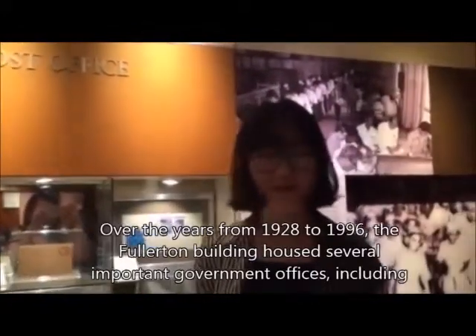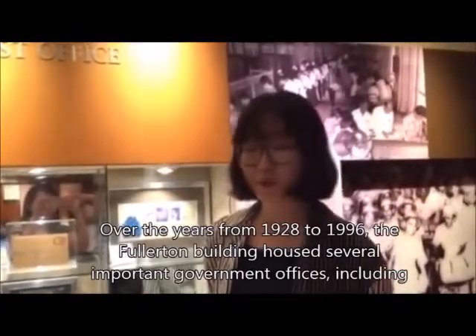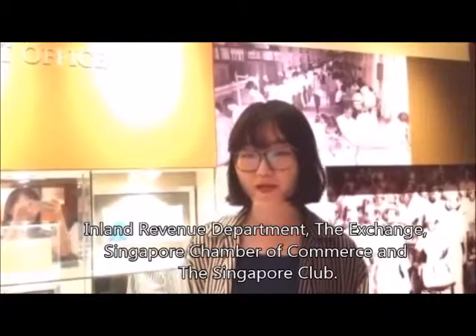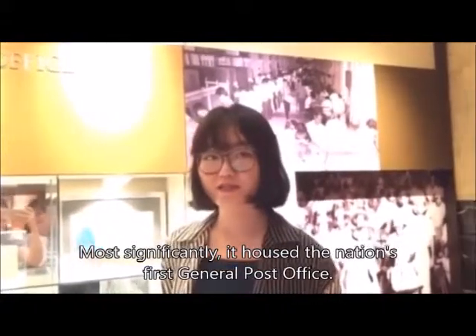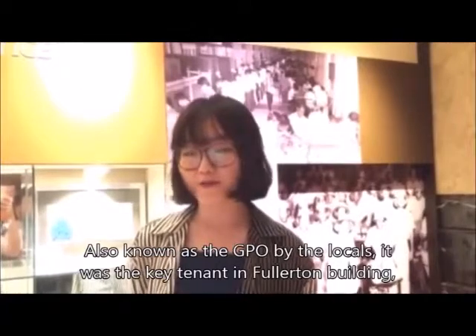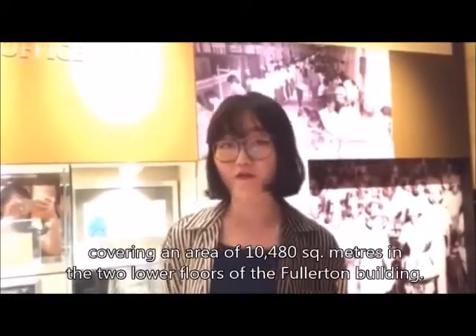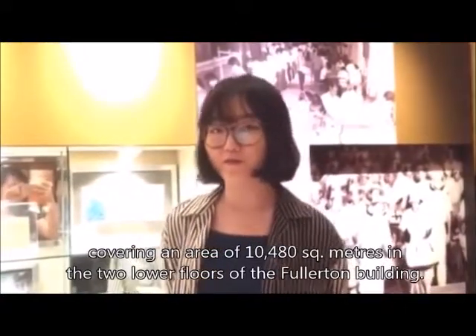Over the years from 1928 to 1996, the Fullerton Building housed several important government offices, including the Inland Revenue Department, The Exchange, Singapore Chamber of Commerce, and the Singapore Club. Most significantly, it housed the nation's first General Post Office, also known as GPO by locals. The GPO covered an area of 10,480 square metres across the two lower floors of the Fullerton Building.